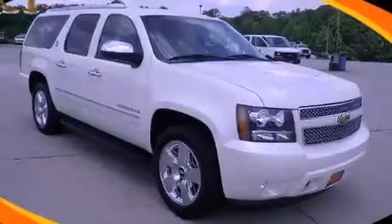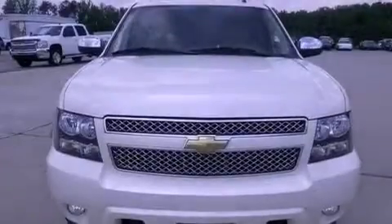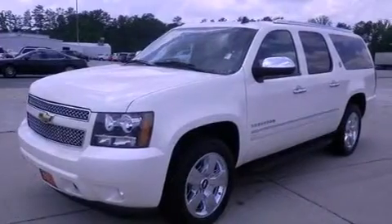This is a 2010 Chevrolet Suburban, for when safety, size, and space are of importance. It has a 5.3-liter 8-cylinder engine and a 6-speed automatic transmission.